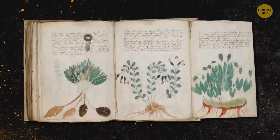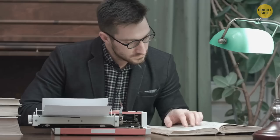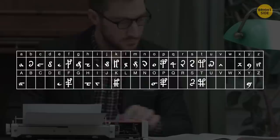The drawings of different plants are equally intriguing. Most of the plants in the manuscript are identifiable as plants, but they don't match up with any known species. A professor of applied linguistics in England claimed to have deciphered some of the characters in the book, but we haven't managed to uncover any more information about this mysterious text.